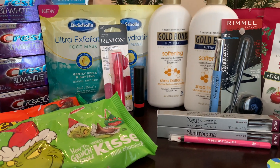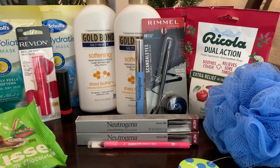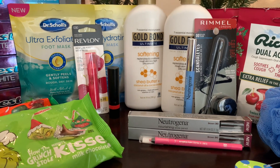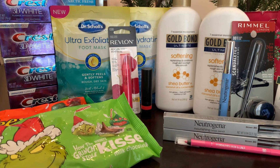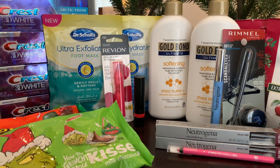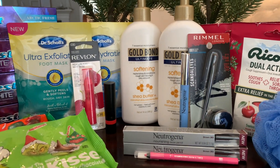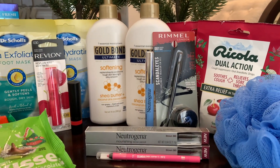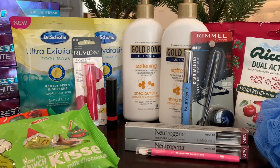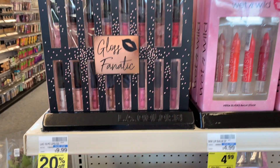Hey guys, welcome back to my channel Couponing with Kim — if you're new, welcome! I got all this at CVS. I shopped on Sunday and I know you're not seeing this till Tuesday, but I had other videos planned. Let me take you in the store and show you how I got all this free and made $11 off of it. Let's go grab some deals!